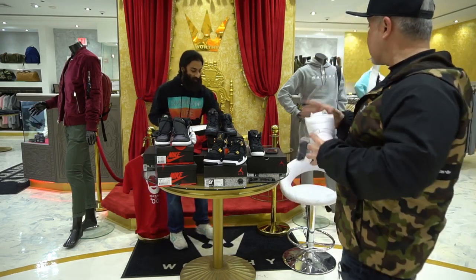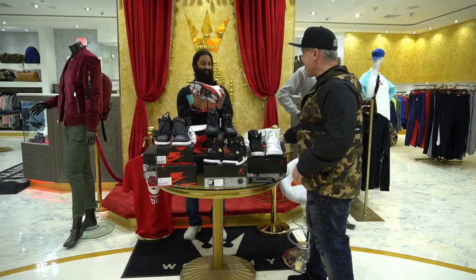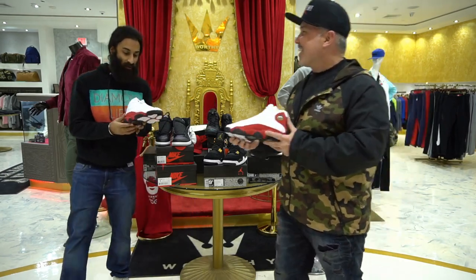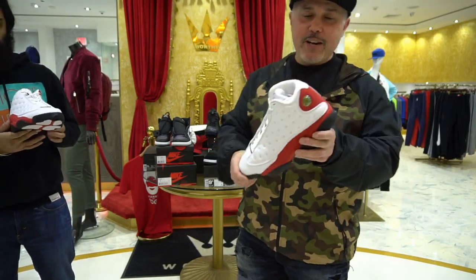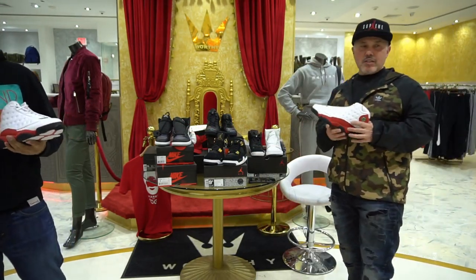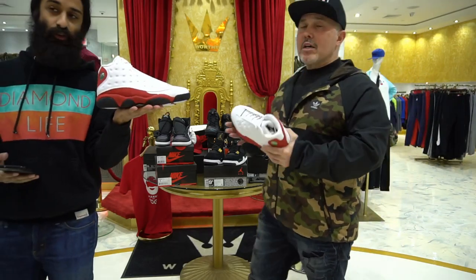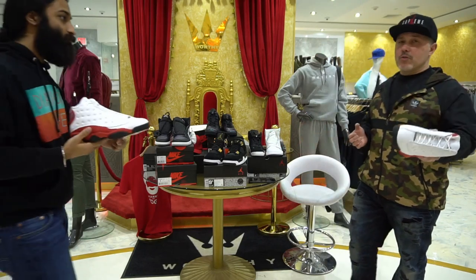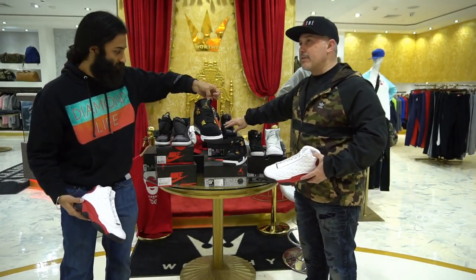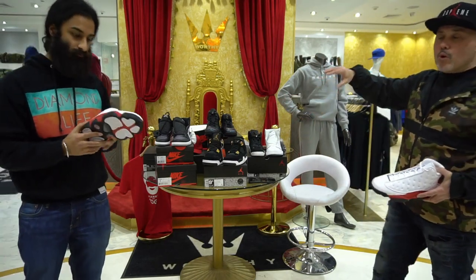We saved the best for last — we're pulling out the OG 13s now. White, cherry red 13s. These are beautiful right here, man. People have been waiting for these. Release date is the 18th — about a week and a half. The shoes dropping tomorrow are the iridescent ones and the royalty fours. The chameleons still have some time. You can pick these up at Worthy Lux, Westbury, New York.